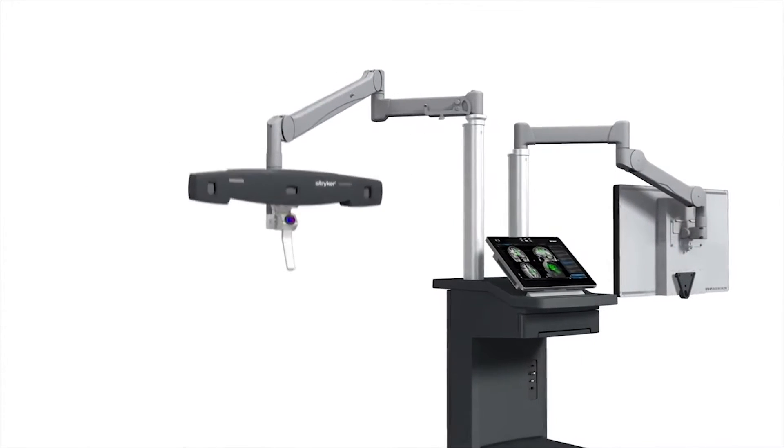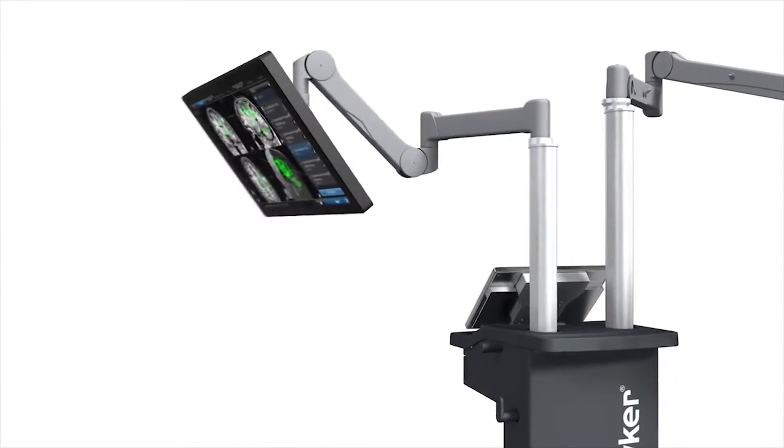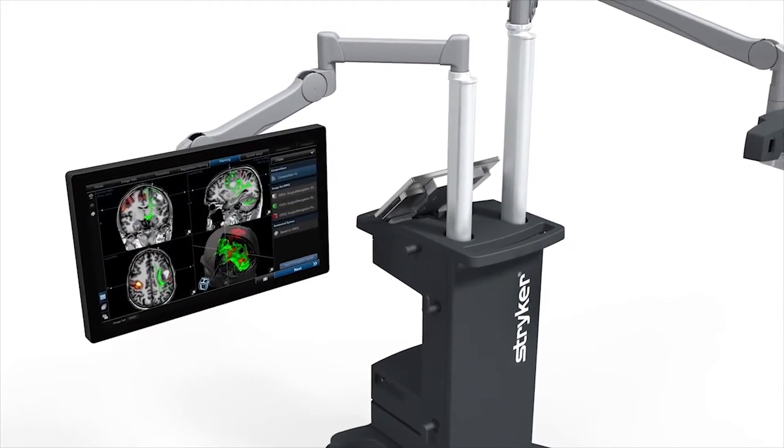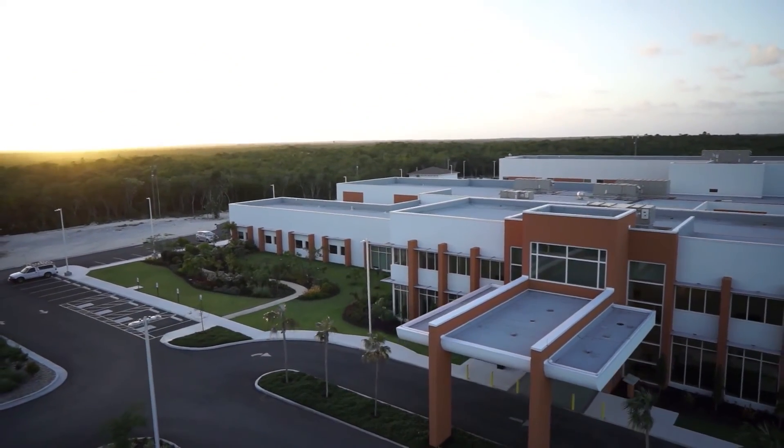I can put the virtual implant on the knee in the machine before I actually put it on the patient. It will show me the knee implant on the patient's knee and tell me: if you use this size, this spacer, this is how your knee will look, how it will track, the angle and correction of deformity you will achieve. It helps me decide in a virtual way, and once I'm satisfied, I can reproduce that in the patient.